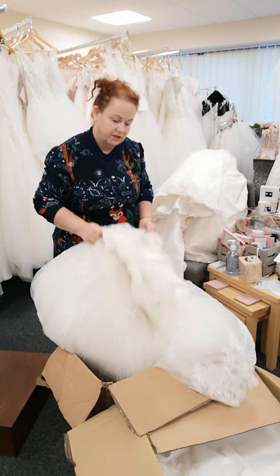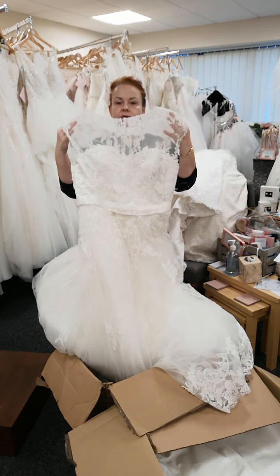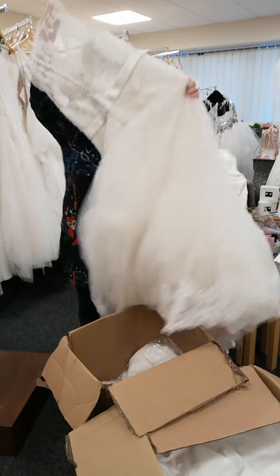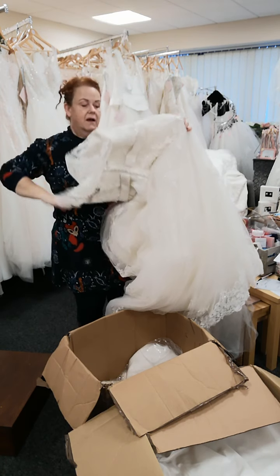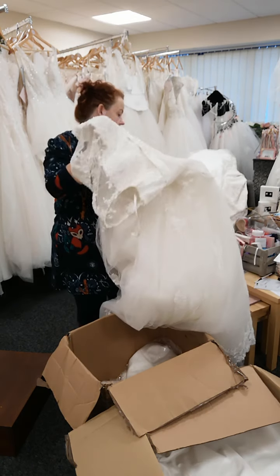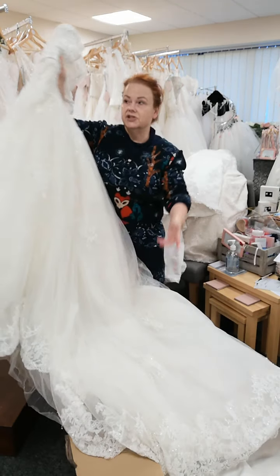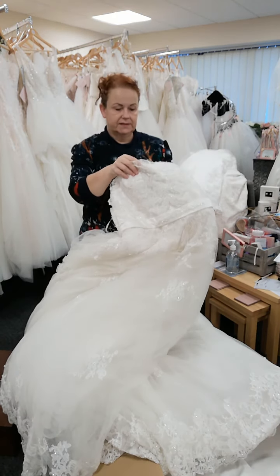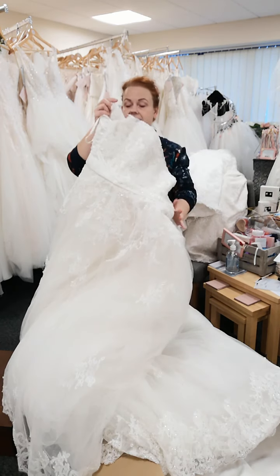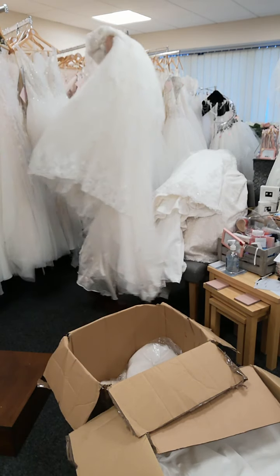Oh, this is a bit special. Look at this one. This is a beautiful illusion neckline and an illusion back. And this has got the most beautiful belt on this gown, with a stunning train. It's got a lot of layers, as you can hear, but it's not a heavy dress. This one is by the House of Nicholas of London, and this is a size 18.